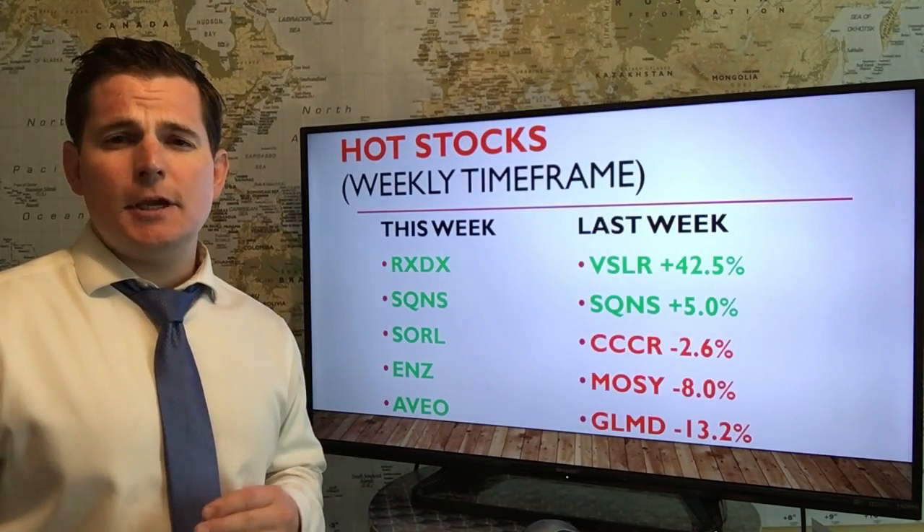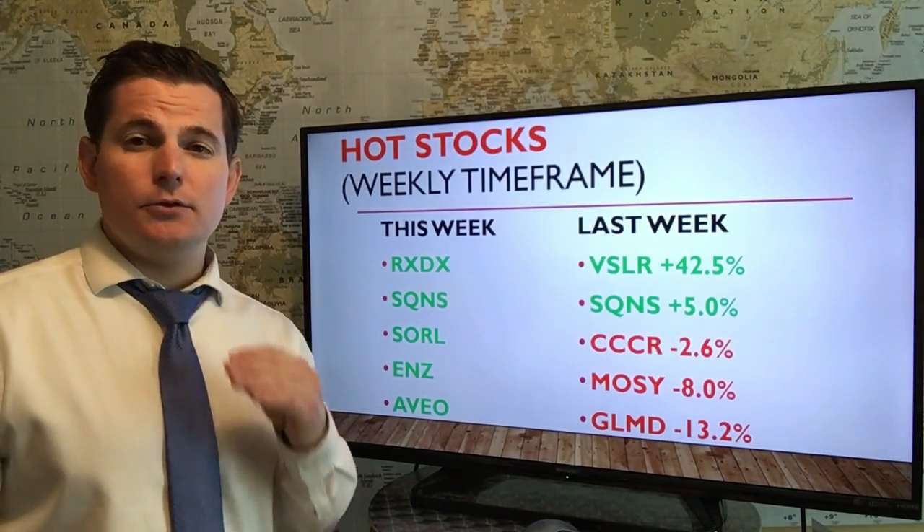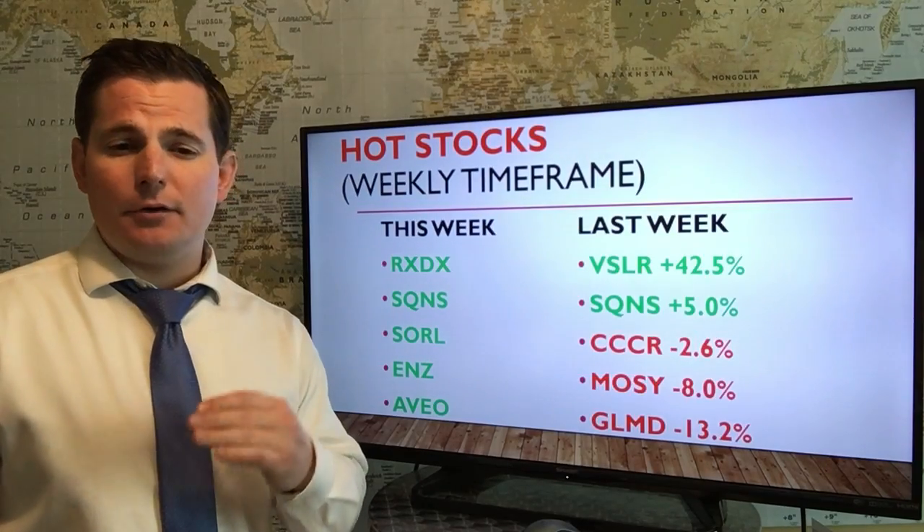Here are the hot stocks for this week. These stocks can move 10% either way and fast, so make sure to set those OCO bracket orders right after you enter the position.